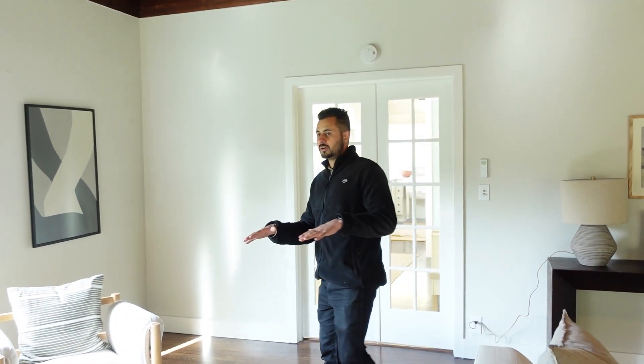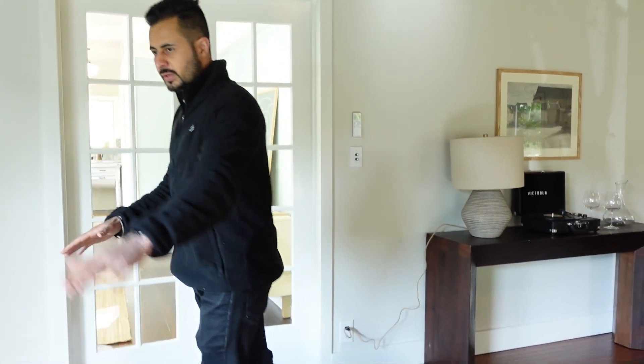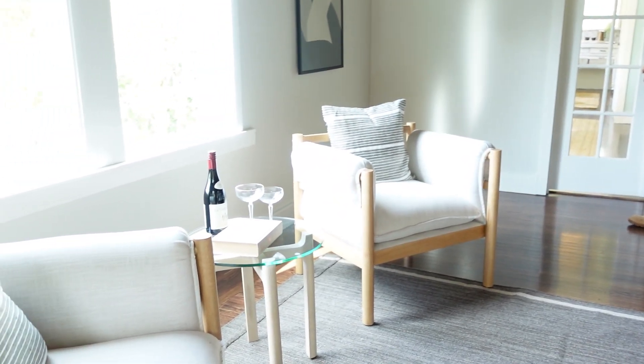Lots of sunlight in here. Today is just a little cloudy, so you're not going to get to see everything, but this is the formal living area — your area to read books, have some coffee, look out the window, which is adjacent to where you would put your couches and possibly your TV.